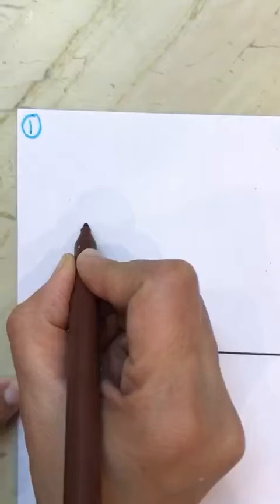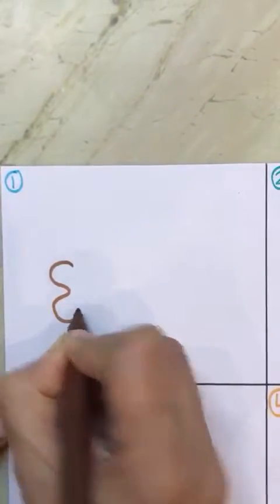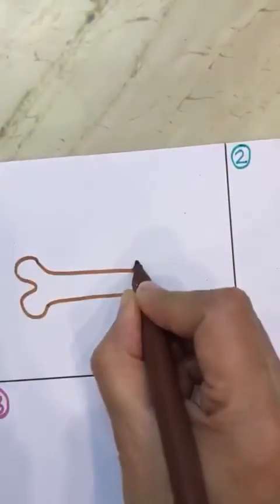So, let's begin. The first thing that I would like to give to a dog is a bone. Dogs love to eat bones. So, this is a bone.